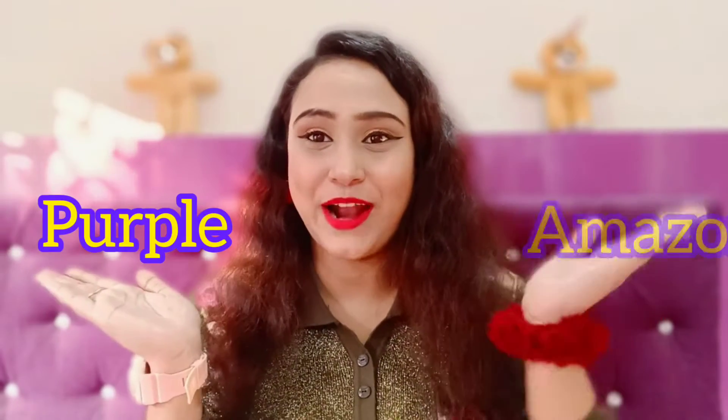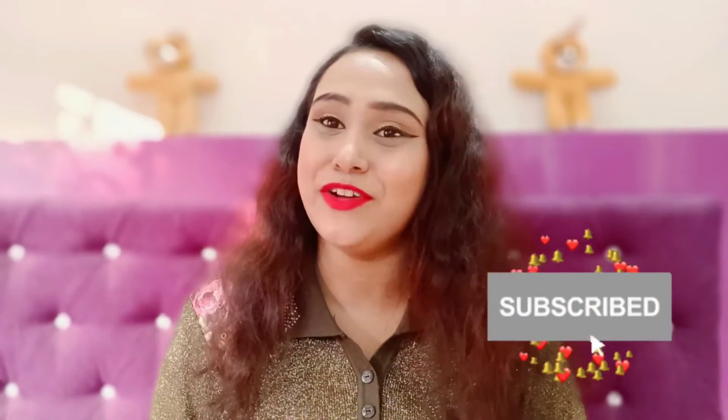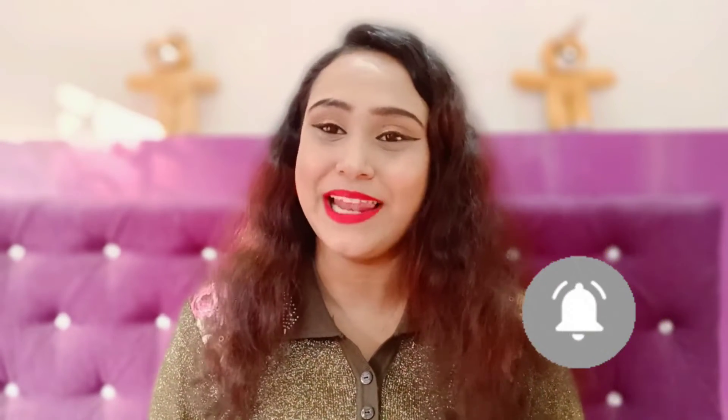Hello everyone, welcome back to my channel. This is Sushmita Chakraborty. Today I'm going to share a haul with you guys — I have ordered some things from Purple and Amazon. For those who have subscribed to my channel, thank you so much. Those who don't know me, please subscribe to my channel and like this video. Without wasting any time, let's get into the video.